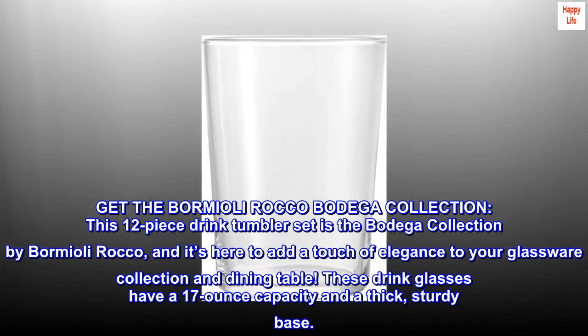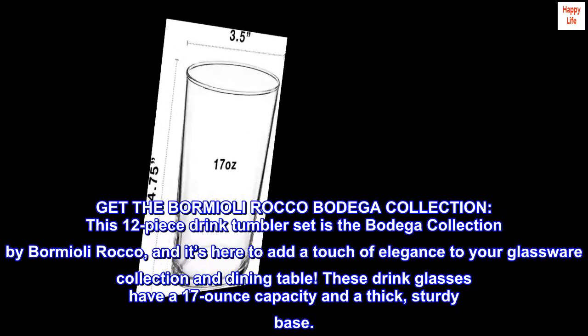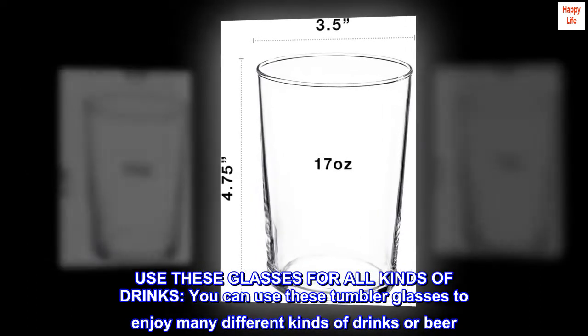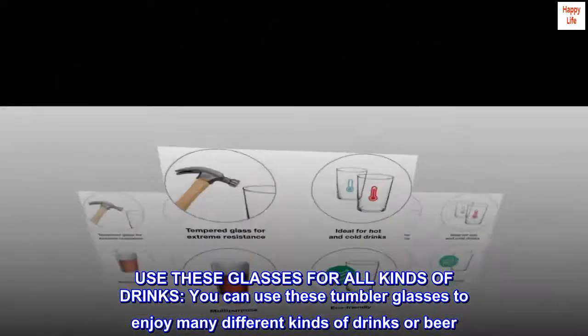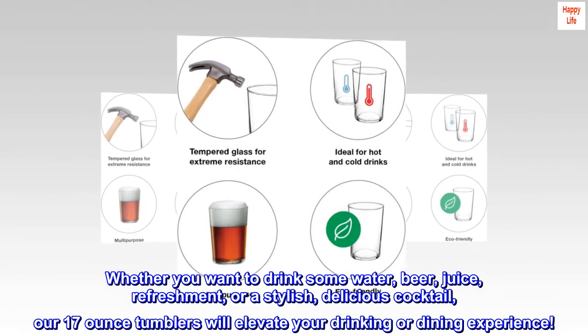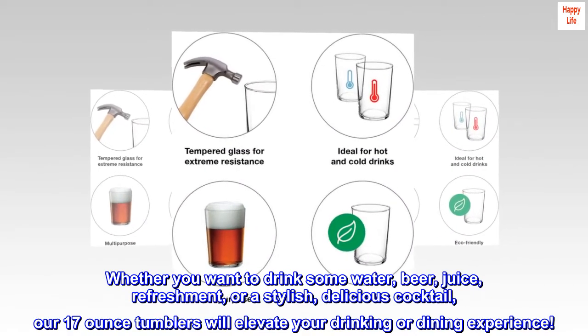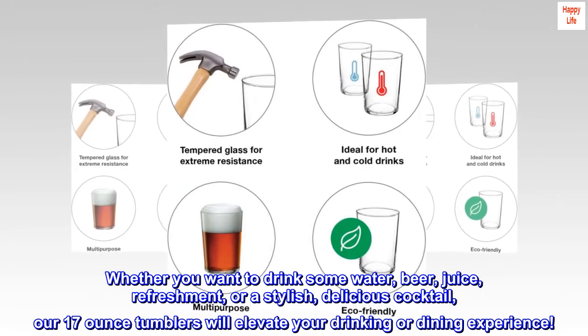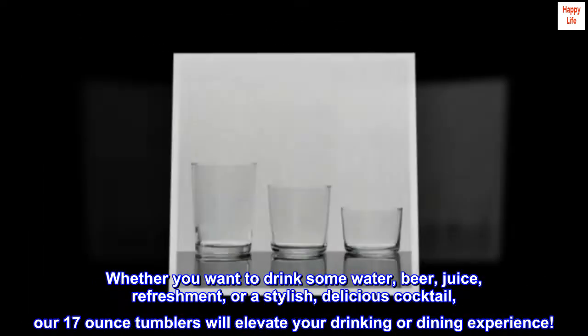These drink glasses have a 17-ounce capacity and a thick, sturdy base. Use these glasses for all kinds of drinks — whether you want to enjoy water, beer, juice, refreshments, or a stylish, delicious cocktail, our 17-ounce tumblers will elevate your drinking or dining experience.